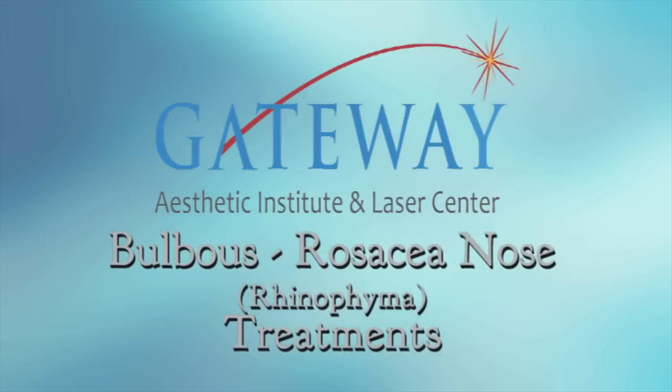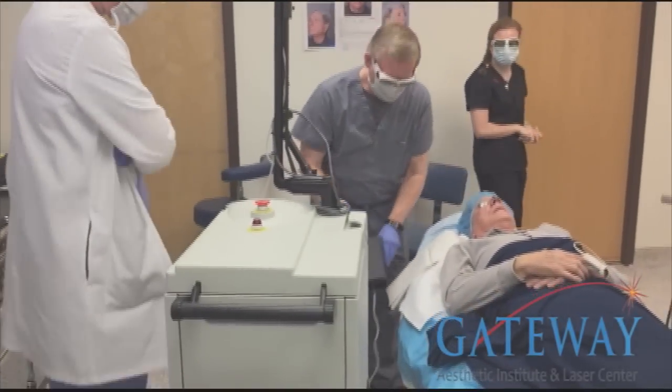This is Dr. Mark Taylor at the Gateway Aesthetic Institute and Laser Center. We're going to talk about the treatment of rhinophyma, bulbous nose, or rosacea nose.